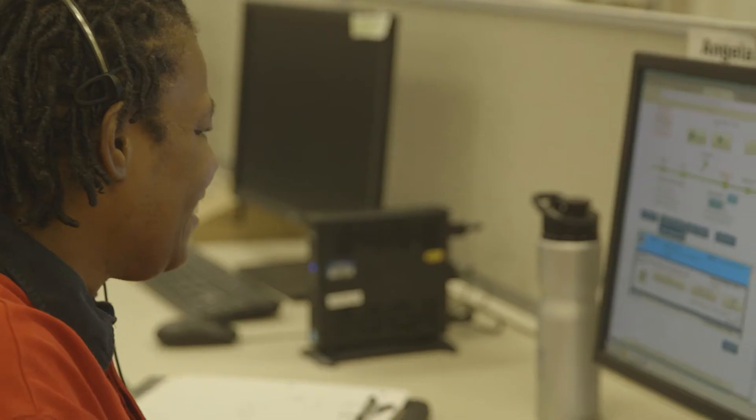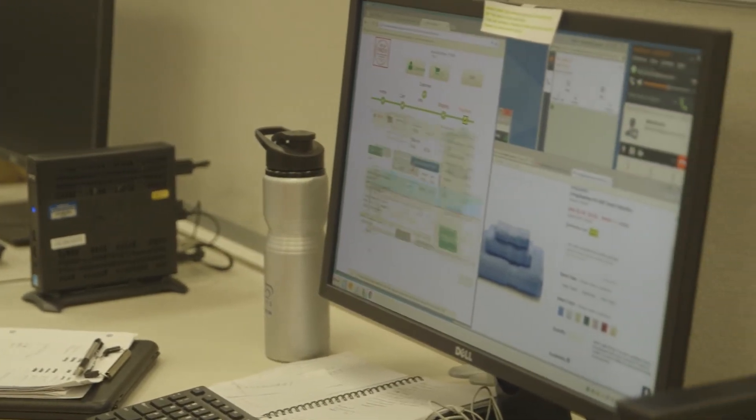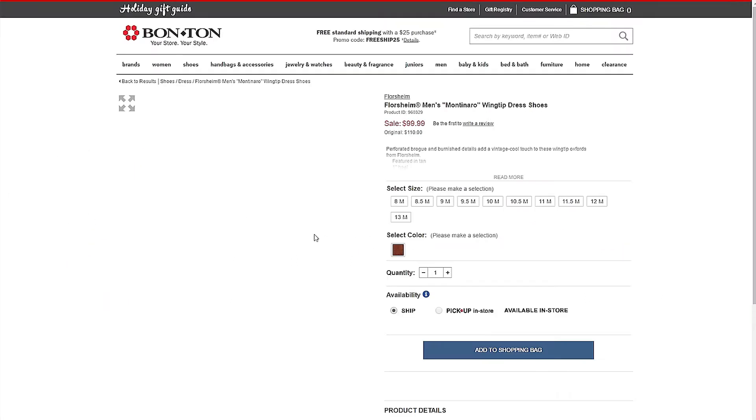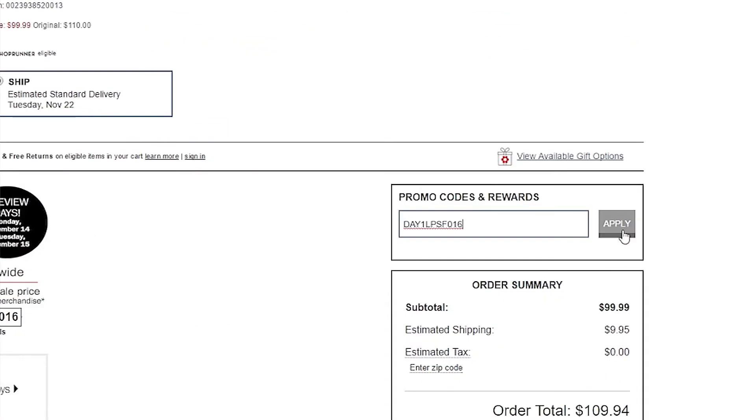In order to get a good view of the customer experience, we build a web transaction test that has multiple steps similar to what a customer would do on our site. We go to the home page, we browse around the catalog, we choose an item from our catalog, add it to the shopping bag, we add a coupon to the bag, and we proceed through the whole checkout flow just like a customer would.